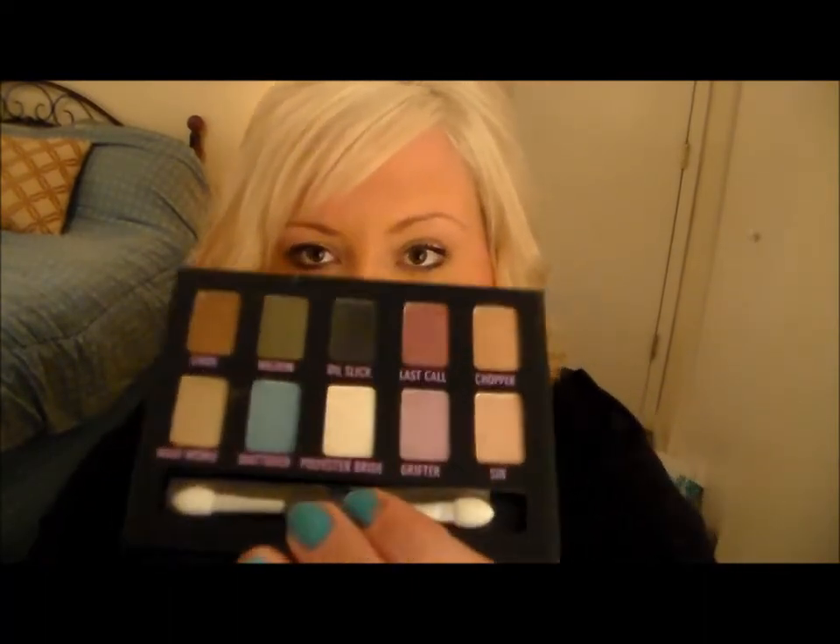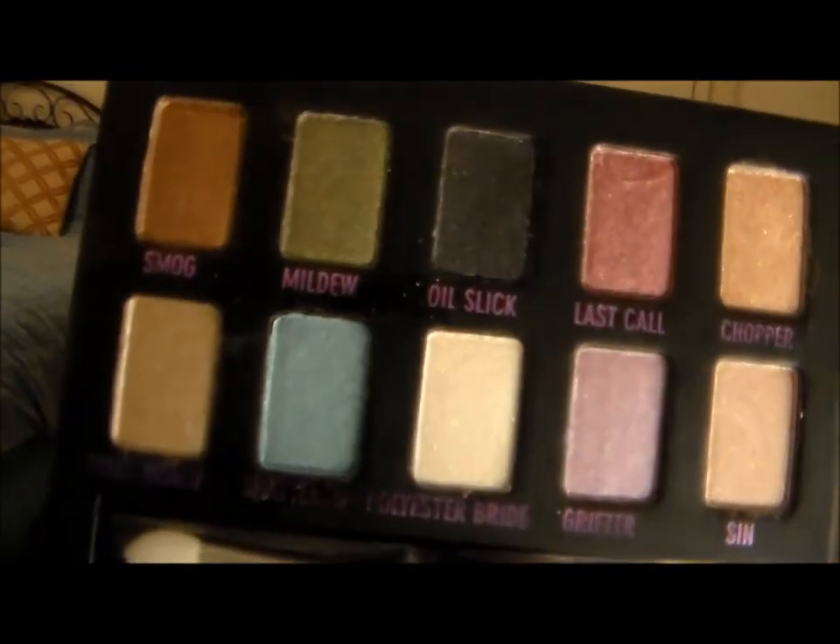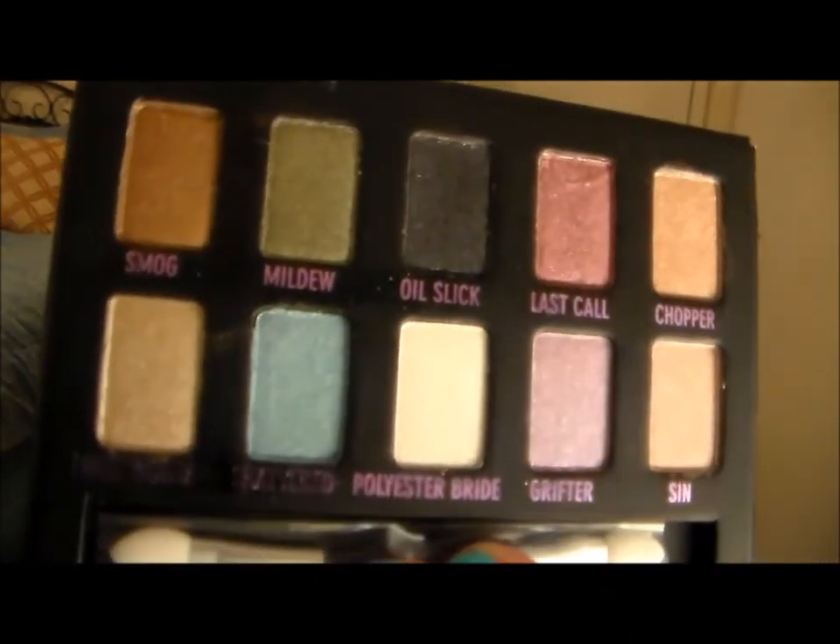I'm saving the best for last — the last thing I picked up was an Urban Decay palette, and this is the Ammo Palette. It's absolutely gorgeous, with this shiny purple as well as a velveteen feel. I got it on sale because they are repackaging this palette. It has 10 beautiful shades — I'll do a close-up so you can see an overview of all the shades. I'll link it in the description; it's regularly $38 and I got it for $16, so you can't beat that.